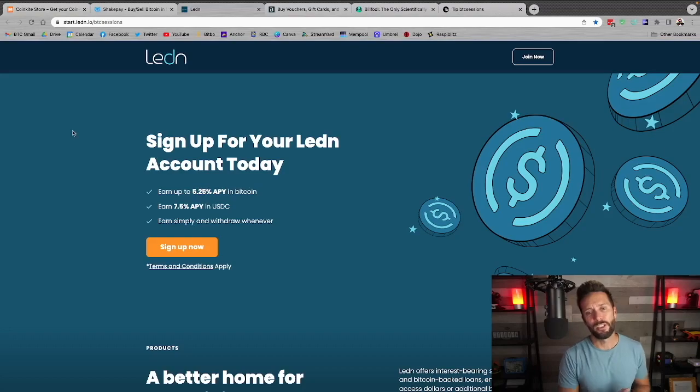Up next, leaden.io. You can use your Bitcoin for a ton of different services. Anytime I'm in a cash flow crunch and need dollars but don't want to sell Bitcoin, I can deposit Bitcoin, get a loan of dollars to my bank account within 24 hours, and when I pay back those dollars I get back the same amount of Bitcoin — very useful for avoiding capital gains tax. They also have savings accounts, quarterly audits you can cryptographically verify, B2X offering, and Bitcoin-backed mortgages. Start.leadden.io slash BTC sessions.